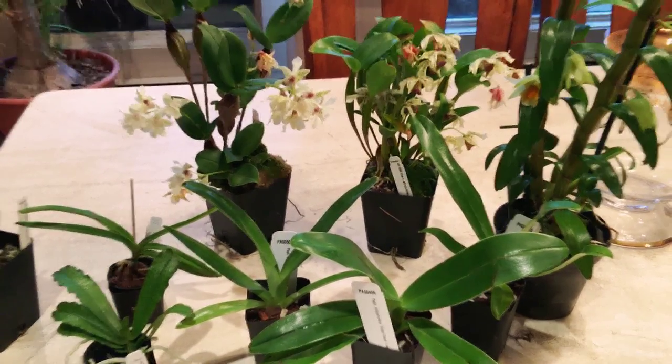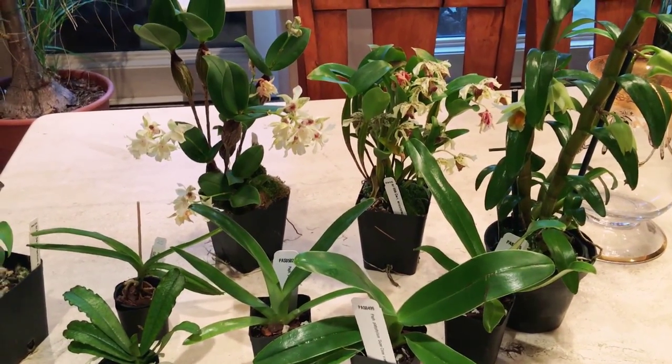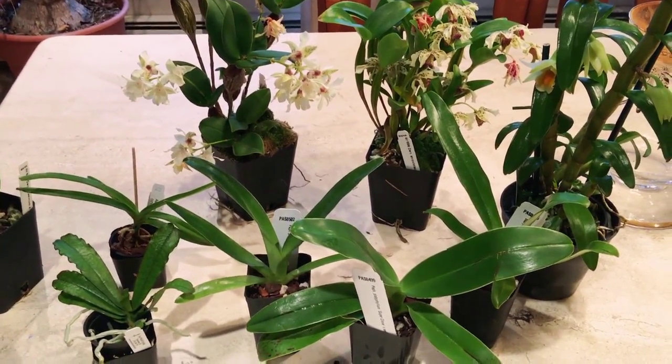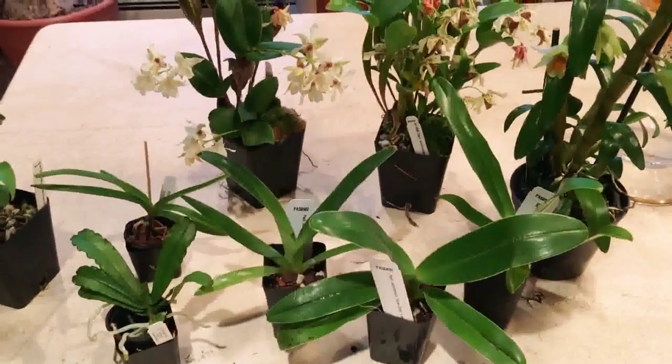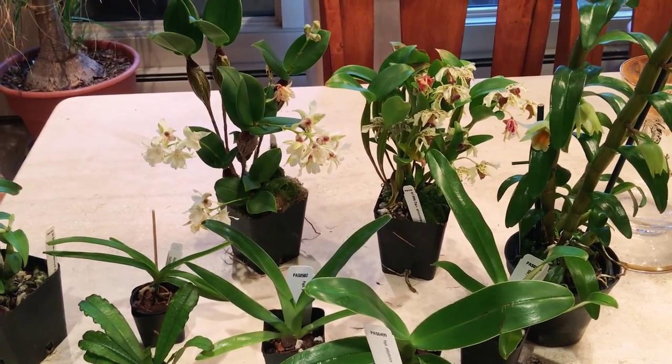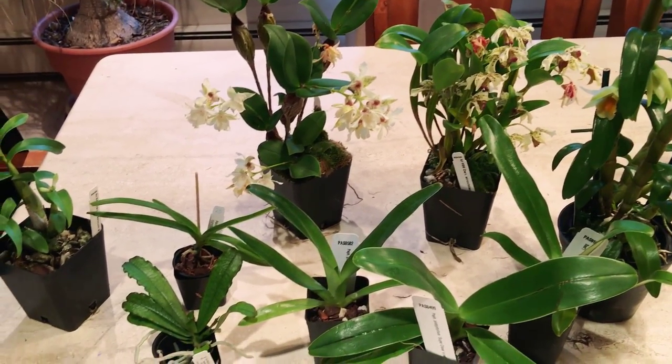Hello everyone, just wanted to make this short video on my latest haul from the Chicago Botanical Gardens. I was at the orchid show — the annual spring orchid show — just this past weekend.